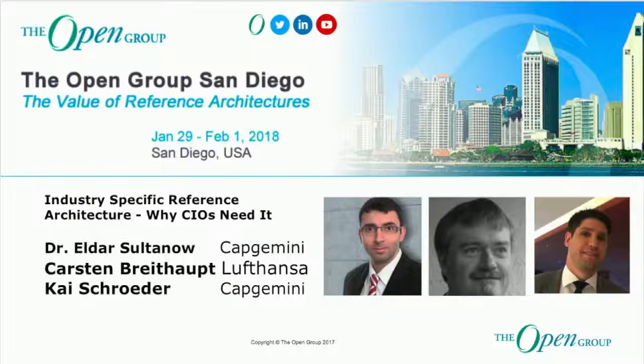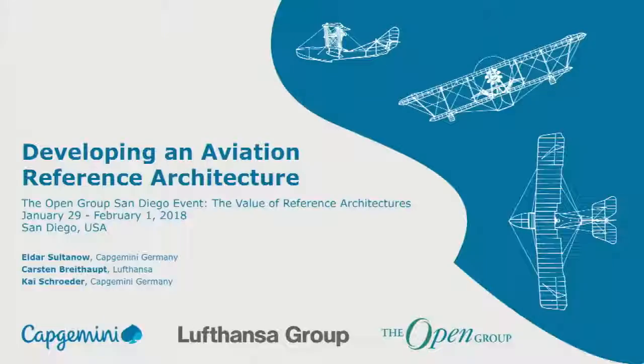Please, a warm welcome for Eldar and Kai, and remotely for Carsten. Welcome, gentlemen. Over to you. Thank you, Steve. Thank you for having us. We'll present a few insights into the reference architecture for aviation that we've been drawing up with Lufthansa.